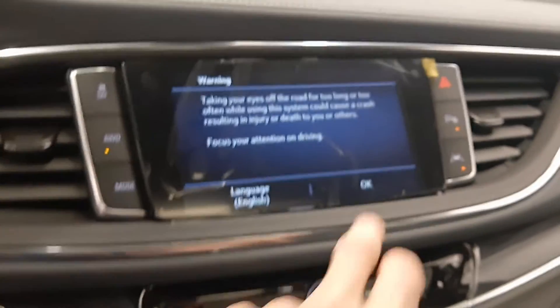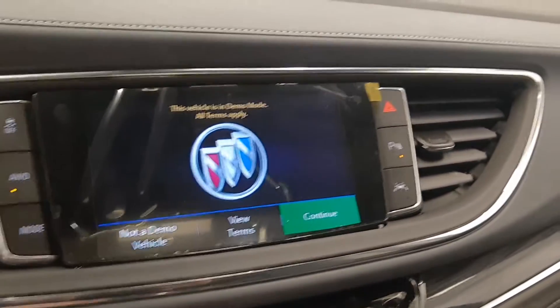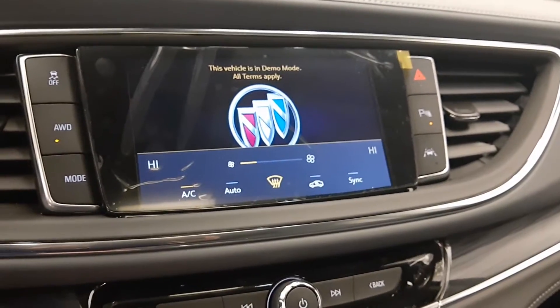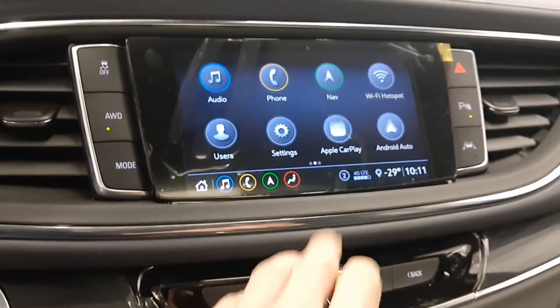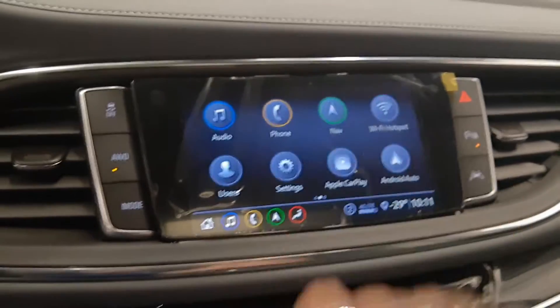Push button start with a nice display. Comes with Apple CarPlay, Android Auto, Wi-Fi hotspot, and also navigation.